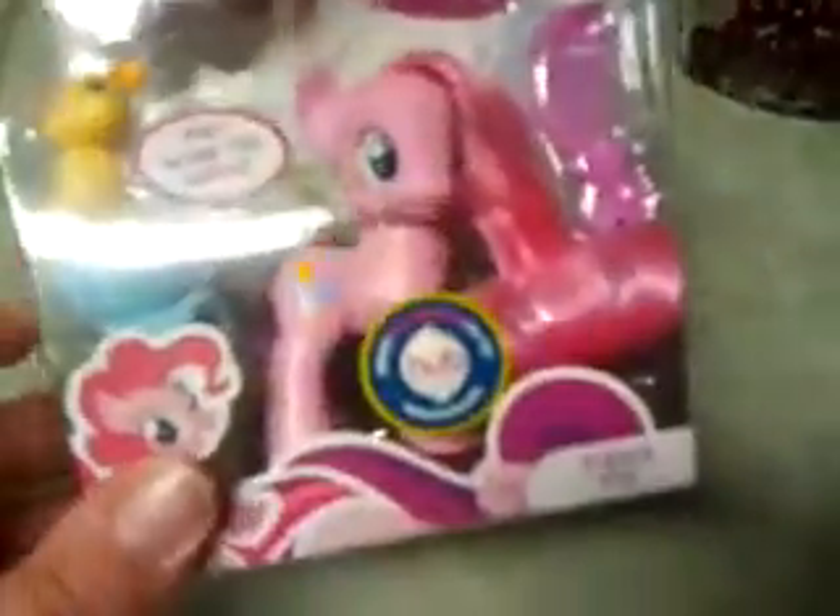It comes with a mouse, a little saddle with a basket for the mouse, and a comb. I went ahead and removed the tape so I could open it. It says: 'Pinkie Pie keeps her pony friends laughing and smiling all day, cheerful and playful, she always looks on the bright side. My Little Pony ponies live in a fun-filled world of friendship.'